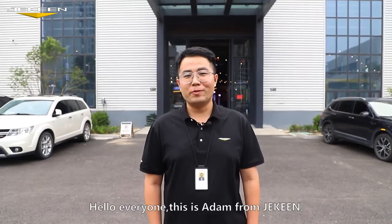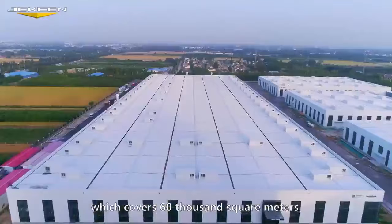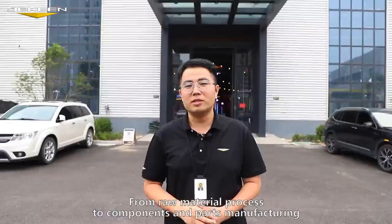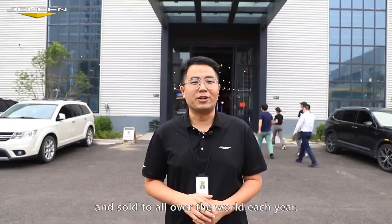Hello everyone, this is Adam from Jakin. As you can see, behind me is the headquarters of Jakin DreamWorks, which covers 60,000 square meters. From raw material processing to components and parts manufacturing, to the final assembly, thousands of products are finished here and sold all over the world each year. Today, let me show you our factory. Let's go.